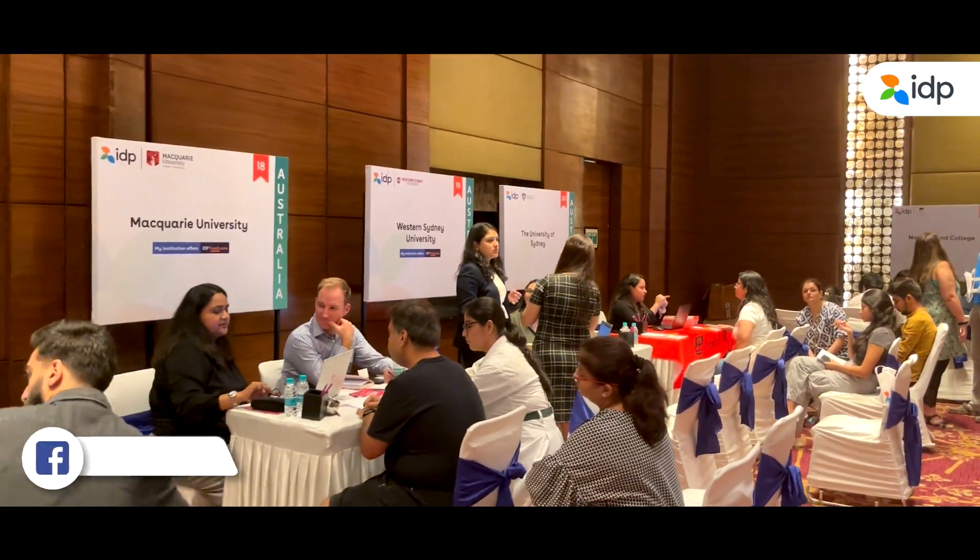After completing all the initial steps, this is the time when you go inside the venue and meet all the faculty members directly from the university. So let's come and check this out.